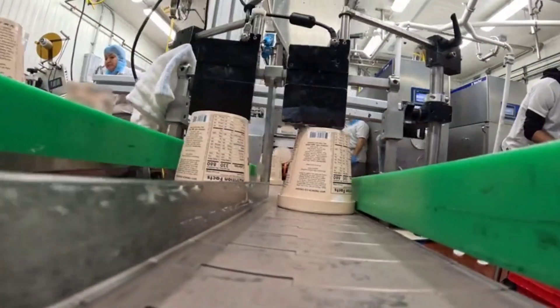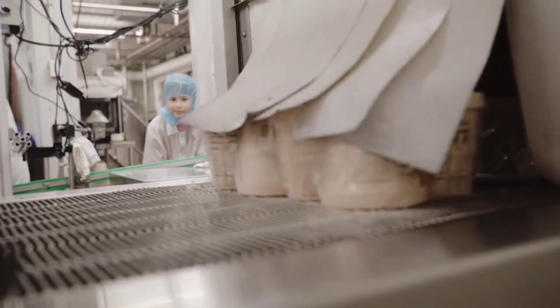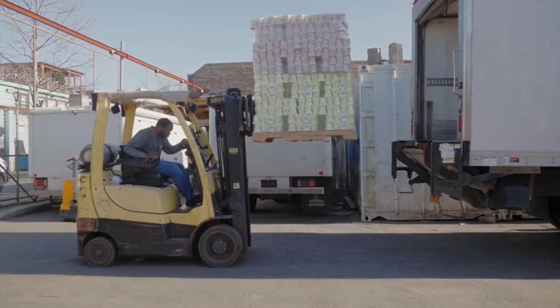Finally, it moves down the conveyor belt to the bundler. This machine wraps the containers of ice cream together, so they're ready to get packed on the truck and delivered to grocery stores.